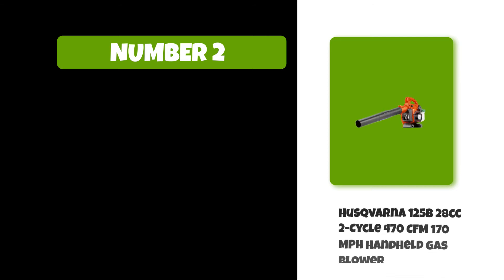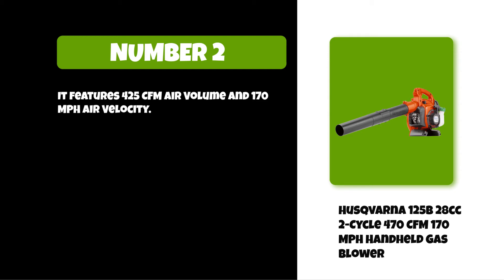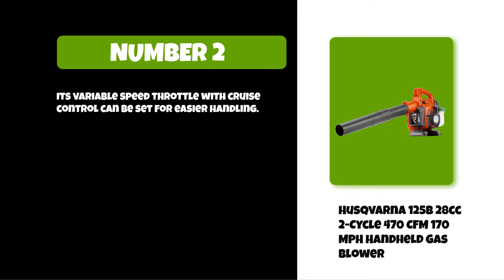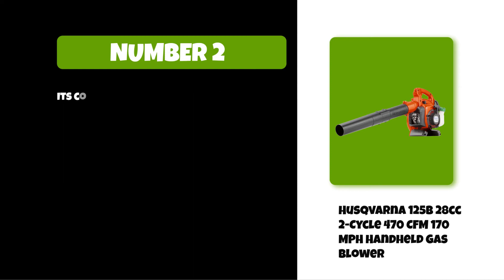At number two: the Husqvarna 125B 2-cycle MPH handheld gas blower. It features 425 CFM air volume and 170 miles per hour air velocity. Its stop switch automatically resets to the on position for easier starting. The variable speed throttle with cruise control can be set for easier handling, the blowing tube length is adjustable for best performance, and the controls are well gathered and easy to access.